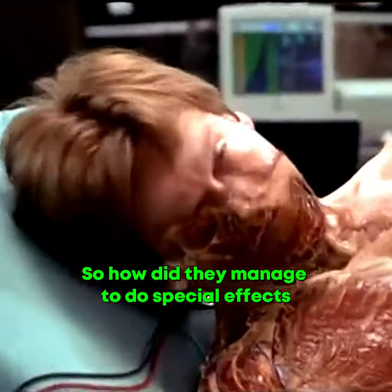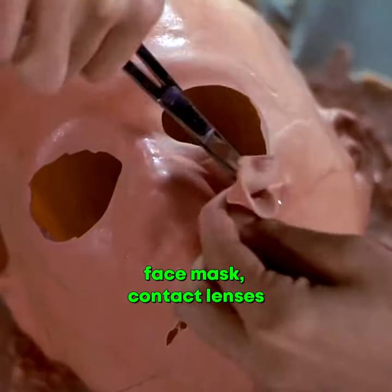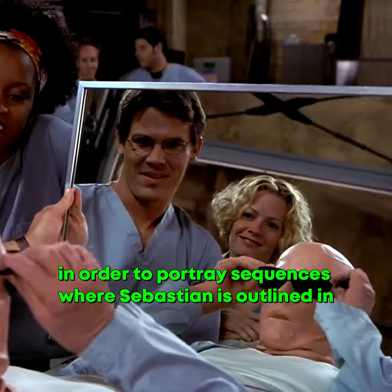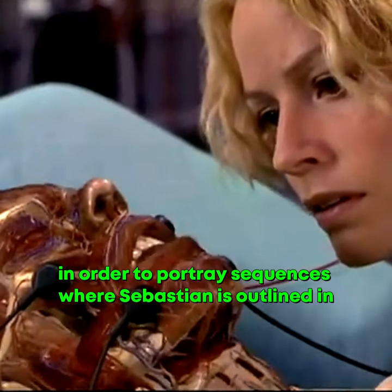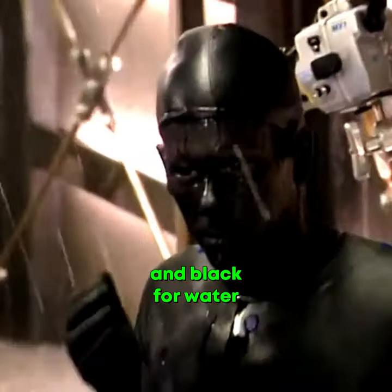So how did they manage to do special effects for Hollow Man at the time? Kevin Bacon wore a latex bodysuit, face mask, contact lenses, and dental plate all of the same color in order to portray sequences where Sebastian is outlined in smoke, water, and blood. Green was used for blood, blue for smoke, and black for water.